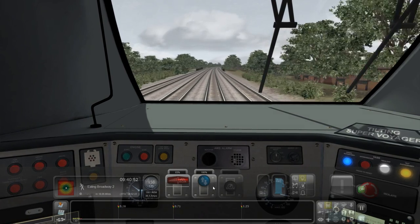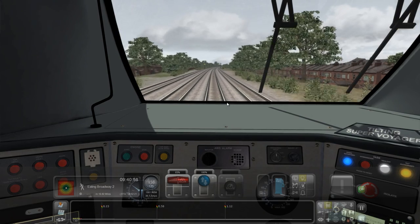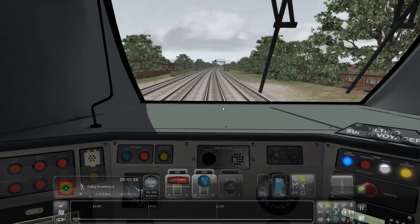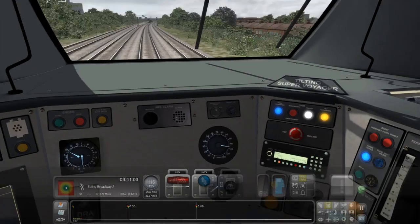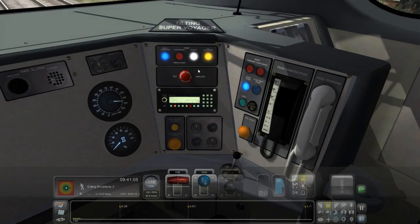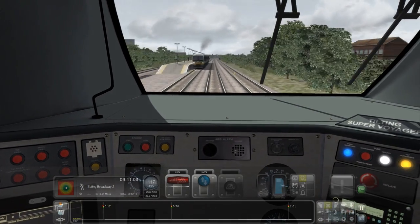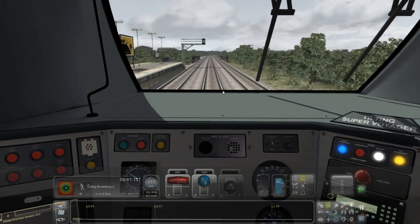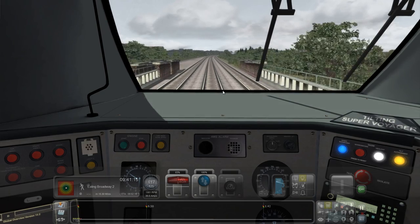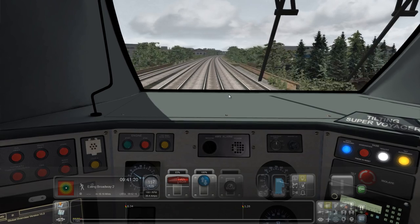The scenario is kind of based on testing out the Class 221 Super Voyager with Virgin Trains on this line. It's pretty cool. We have some people on board now from Reading, driving to Ealing Broadway. Then when we get to Ealing Broadway, we're going to drive off into Old Oak Common Depot again. I'm glad I finally got this train - loads of people have been bugging me to get it since day one of me doing trains and videos.